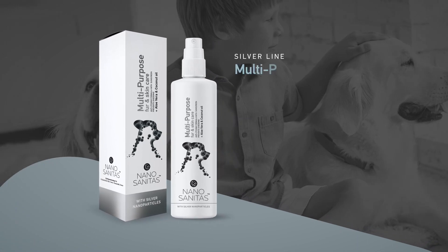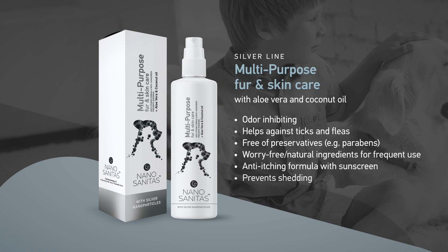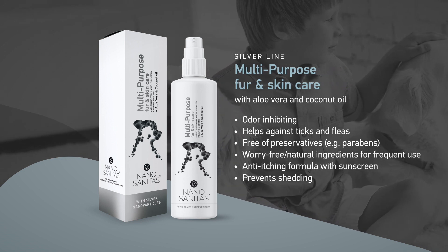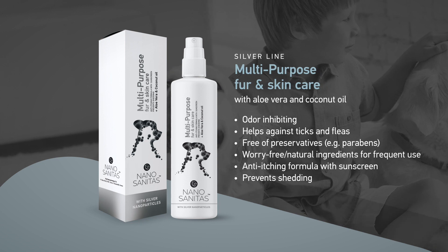Next to mitigating health risks for your loved ones, our multi-purpose spray is based on a moisturizing formula that is both anti-shedding and anti-dandruff in nature, and our nanotechnology works in concert with aloe vera and coconut oil to spoil any pet.